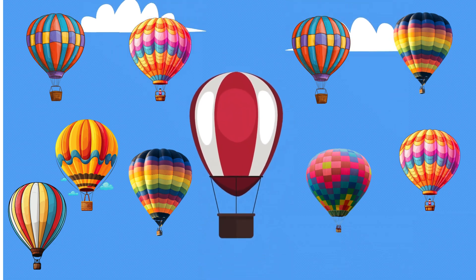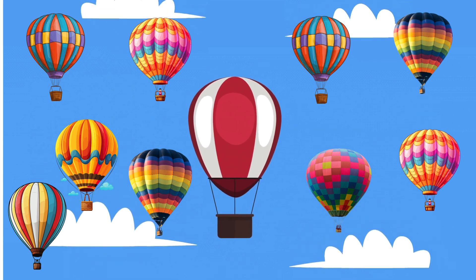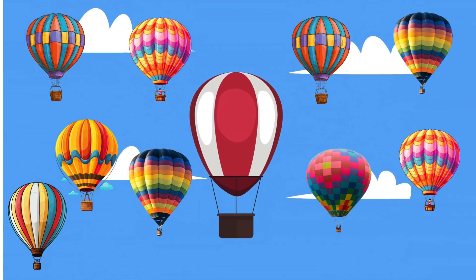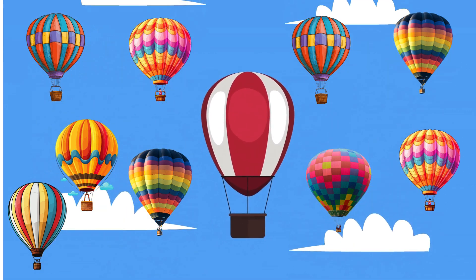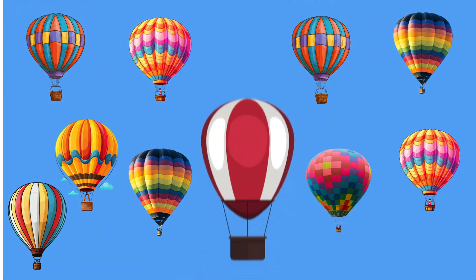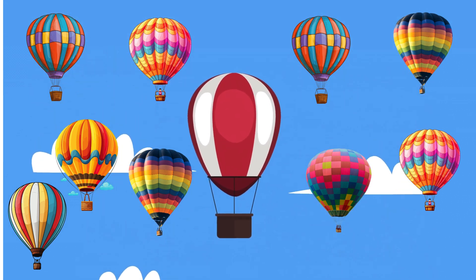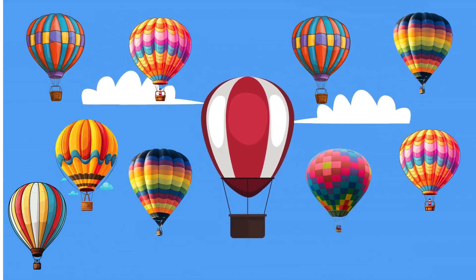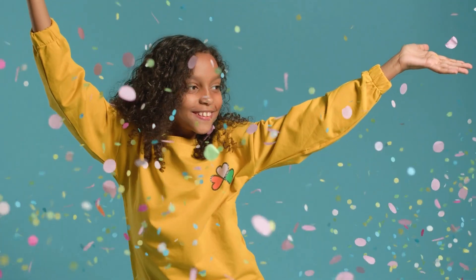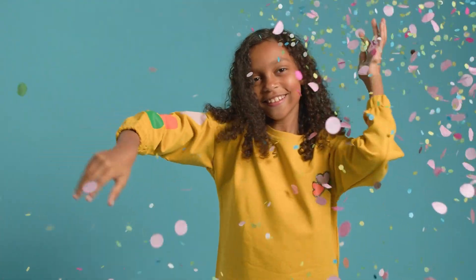Finally, let's look up at the sky. How many hot air balloons can you see? Let's count together. One balloon. Two balloons. Three balloons. Four balloons. Five balloons. Six balloons. Seven balloons. Eight balloons. Nine balloons. Ten balloons. Wow, you did an awesome job counting from one to ten. Give yourself a big round of applause.